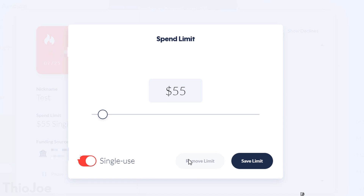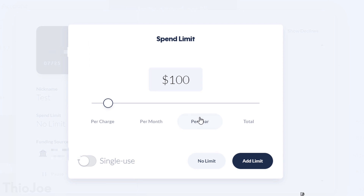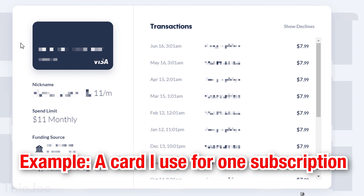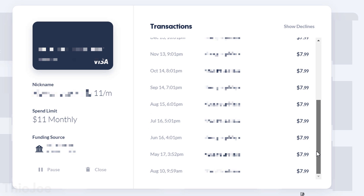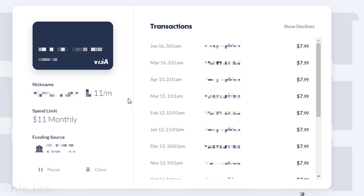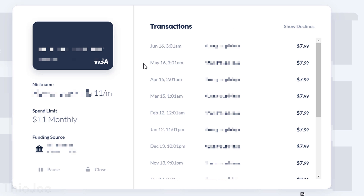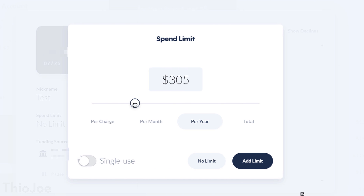The other type of card is called a merchant card, and this one's really cool. It basically makes it so you can only charge the card from the same merchant that made the first charge. So even if you use that card somewhere and it gets stolen and someone tries to use it somewhere else, it won't work because it's not from that same original charger. You'll be able to see if someone stole it because you'll get a notification of a declined charge somewhere else. If you know you only used that card at one website, it must have been stolen from there, and then you can disable it.